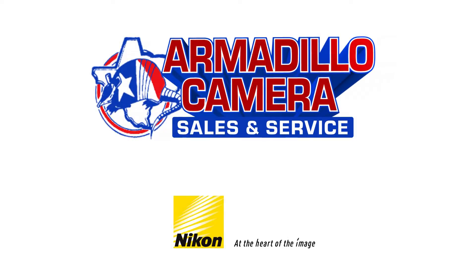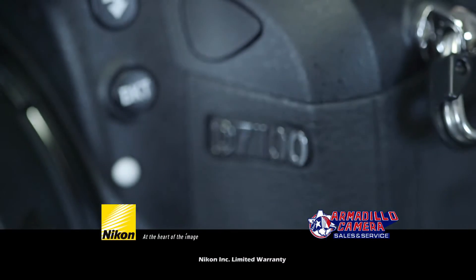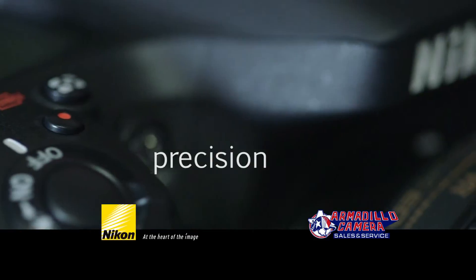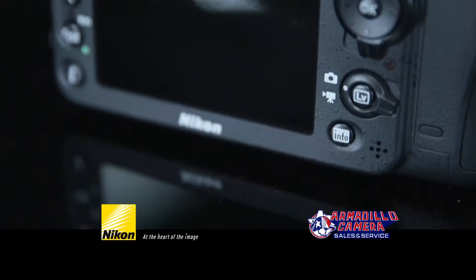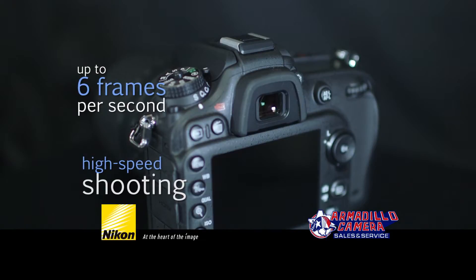If photography is your passion, then come to Armadillo Camera and get the Nikon D7100. Enjoy speed, precision, and convenience at every step. The Nikon D7100 is powerful and filled with groundbreaking features like 24.1 megapixels and high-speed continuous shooting up to 6 frames per second.